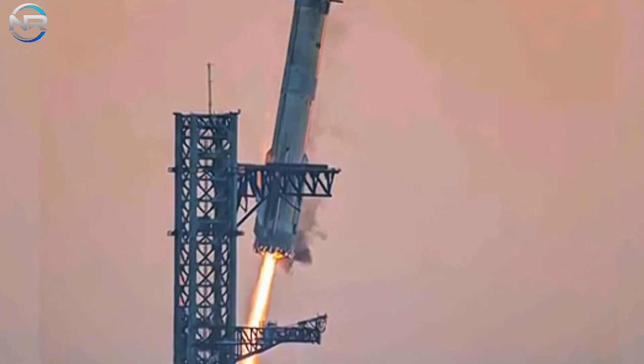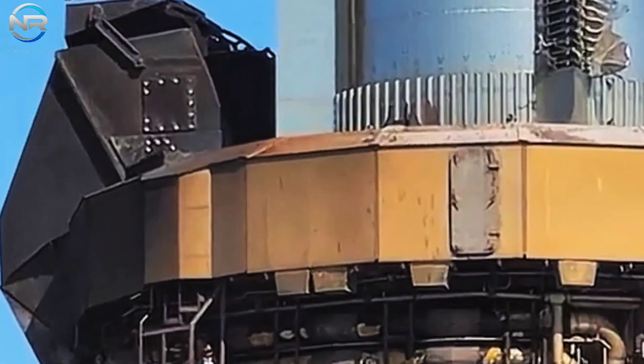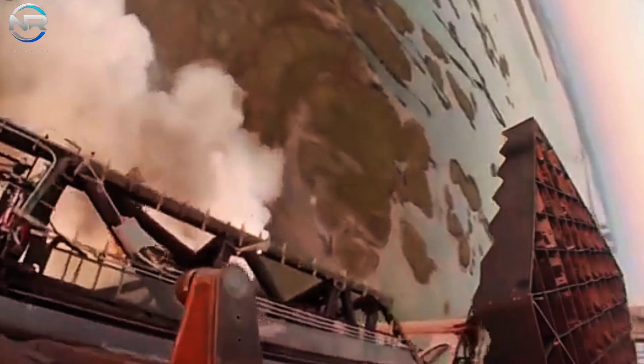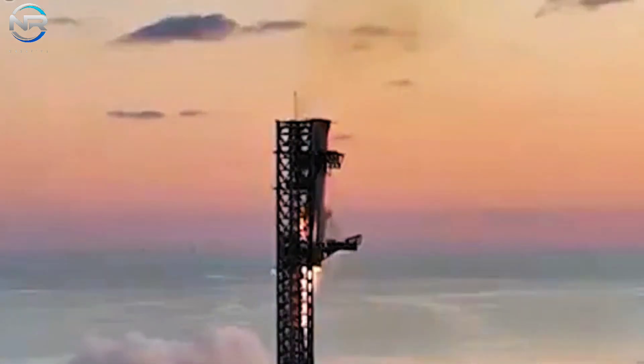SpaceX states that the final phase of Super Heavy's landing utilizes the three central Raptor engines to expertly maneuver into the capture position. What truly captured my interest was that one side of the booster, particularly near the quick-disconnect QD area of the ship, appeared to exhibit a significantly more intense burn. From different perspectives, we can also note that, although the fire wasn't extensive, it burned with considerable intensity.